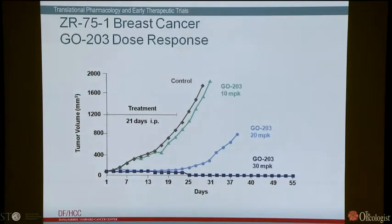Taking GO203 into animal models: in an ER-alpha-expressing breast cancer xenograft in nude mice, established tumors of about 100 mm³ were treated every day for 21 days. At 10 mg/kg there was no effect. At 20 mg/kg there was inhibition of growth during the treatment period, but tumors regrew. At 30 mg/kg there was inhibition of growth during treatment, and then these tumors slowly regressed over time, producing long-term survivors.